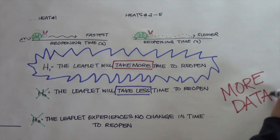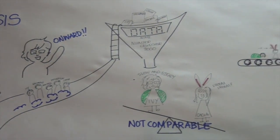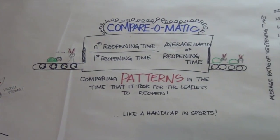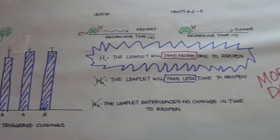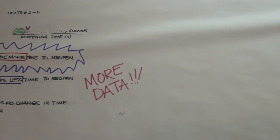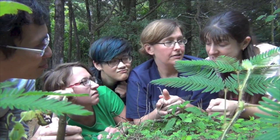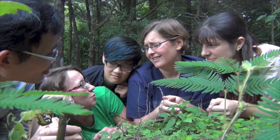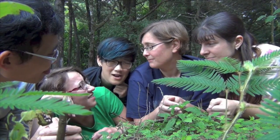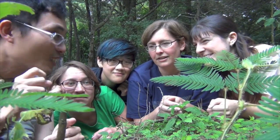Obviously, more data will help support our conclusions. Now we know that Mimosa leaves reopen more slowly after the first triggered closing. But all science leads to more questions — like what molecular mechanism causes the leaflet to open more slowly? We still don't know why Mimosa leaves evolved the ability to reopen in the first place. And so, back to the lab.